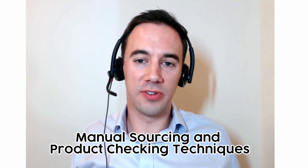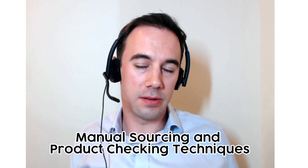Today I want to go through manual sourcing and product checking techniques. My name is Thomas Parkinson and I run the Amazon Arbitrage Lead Service called FastTrack FBA. I've been a seller for three years, done six figures from my first year, and I still do that today. About nine months ago we started the UK-based Amazon Arbitrage Lead Service FastTrack FBA, where we source deals for you.